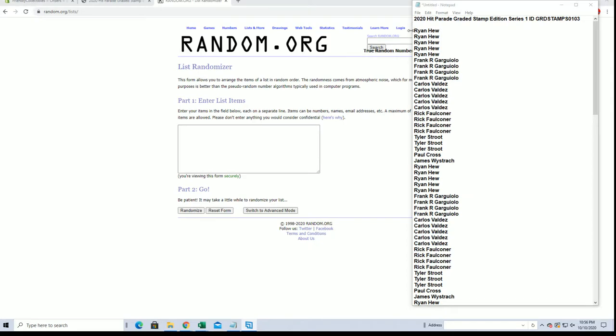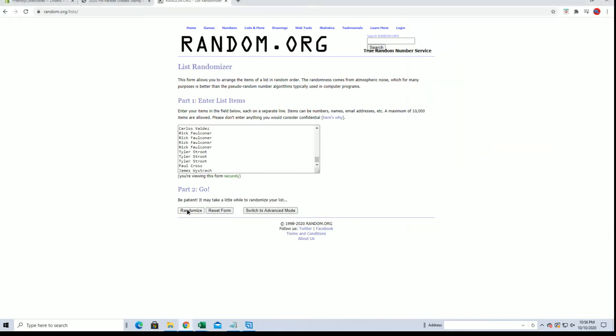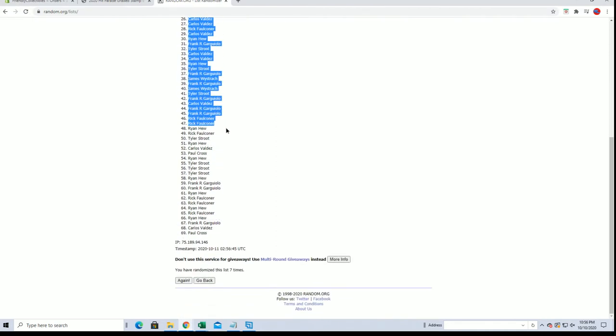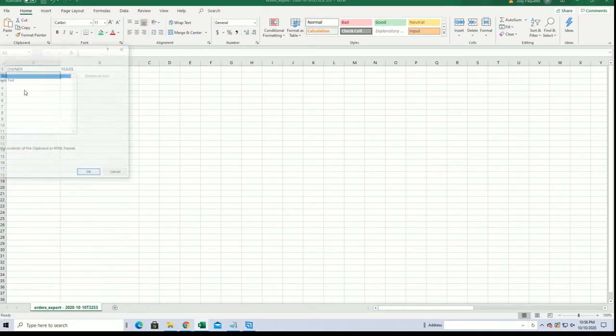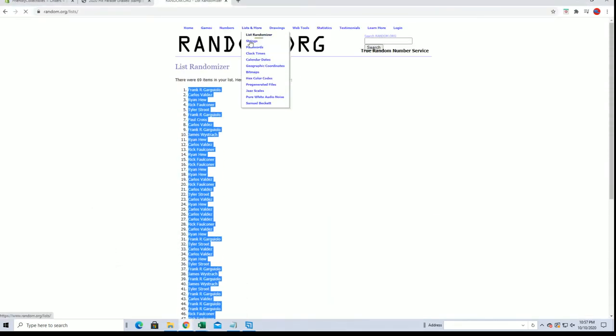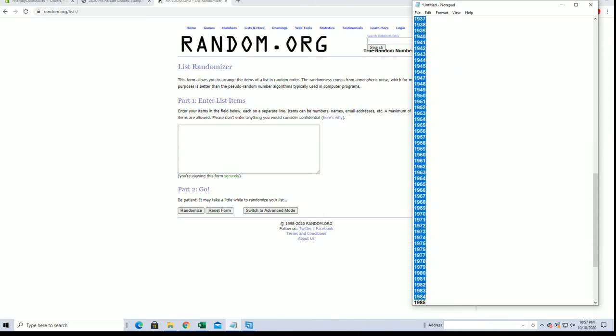All right, Ryan H down to JW — let's get it. 69 flip names and years, seven times each. All right, Frank G down to Paul C. Let's do years next: 1932, 1999.